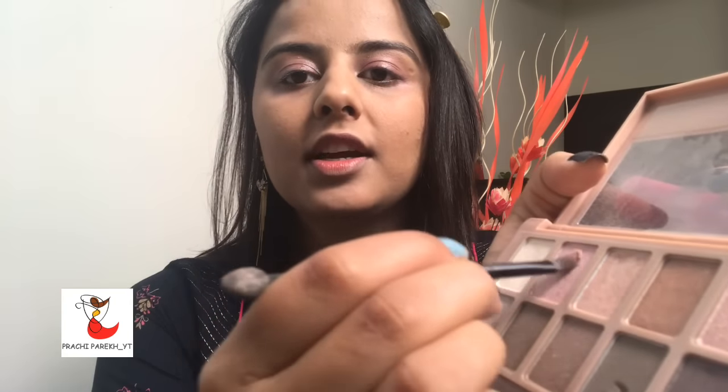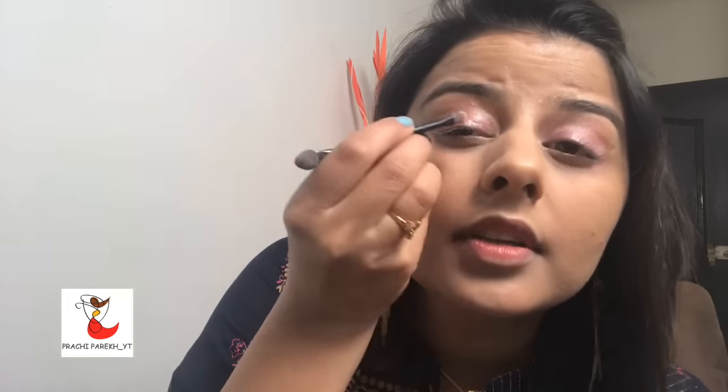I am using this pink shade from Maybelline Fit Me just to secure and add a little bit of pink on both of my eyes. See how beautiful it has come out above the eyes. Now I will use a kajal — I am using Stay Quirky kajal, which costs around 125 rupees. You have to use this kajal in two ways: one as your eyeliner and one as your kajal.